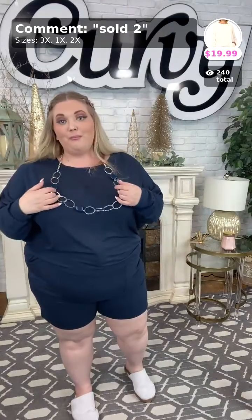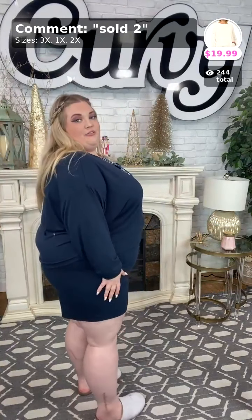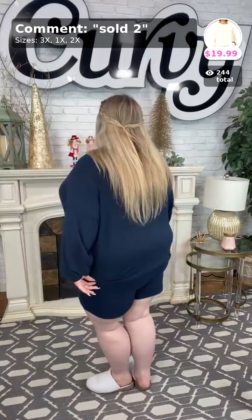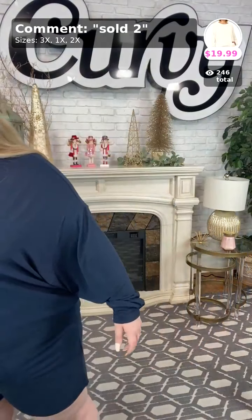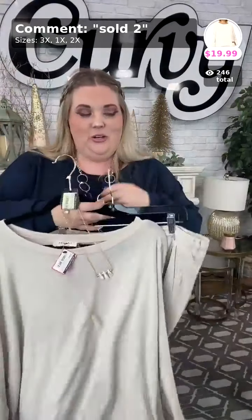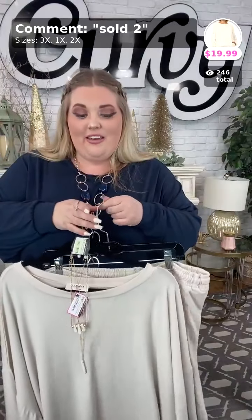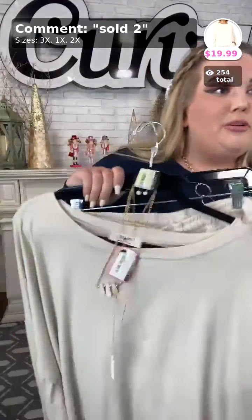Let me back up and give you a little 360 view of this set — excuse my pale legs, y'all, it is wintertime. Super super cute! Again, that is sold number two for the khaki set. I'm wearing the navy, but I'm going to be showing all the colors tonight.